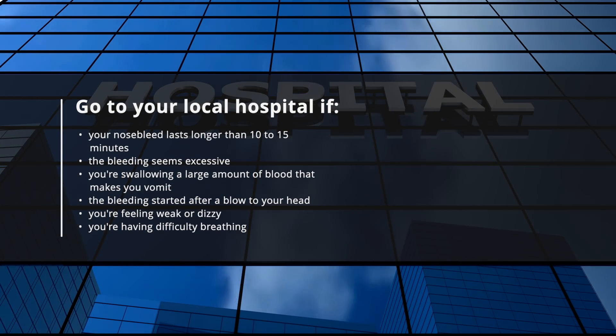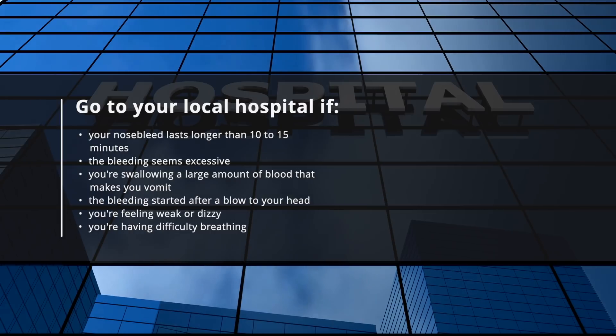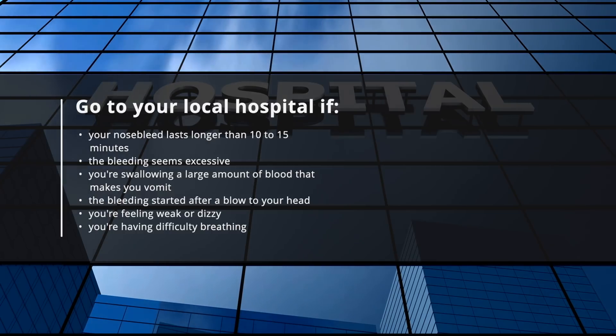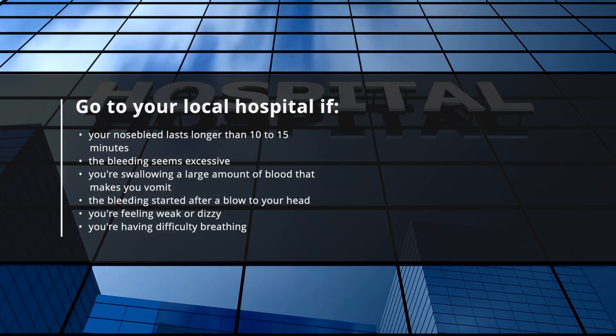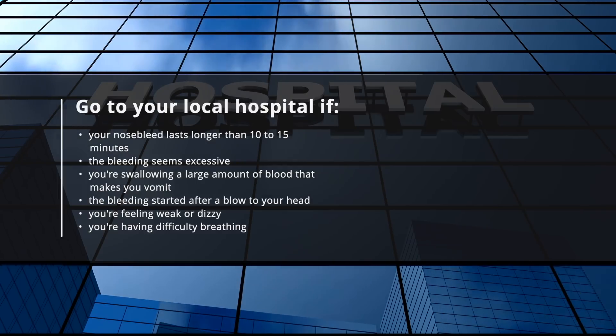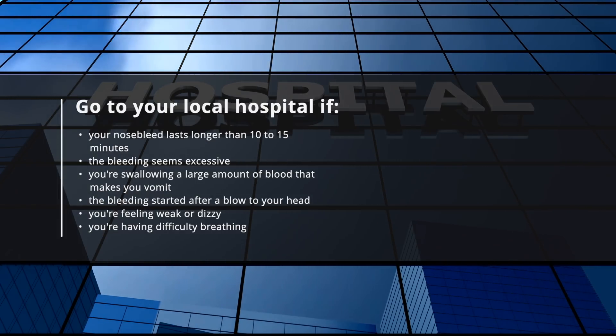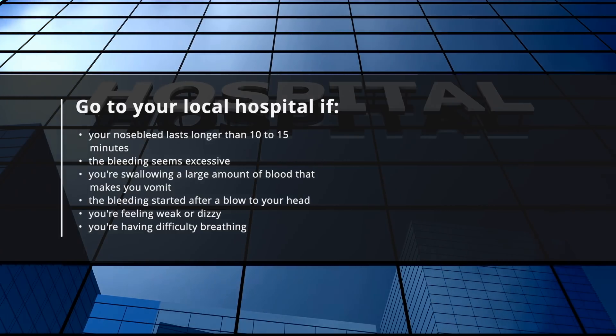You need to go to your local hospital if your nosebleed lasts longer than 10 to 15 minutes, or if your bleeding seems excessive, or if you're swallowing large amounts of blood that make you vomit. You also need to go to hospital if the bleeding started after a blow to your head, or you're feeling weak or dizzy, or you're having difficulty breathing.